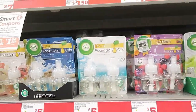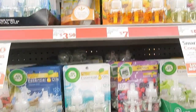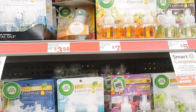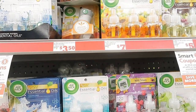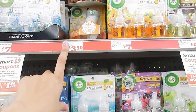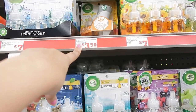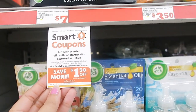Hey guys, welcome back to my channel. Today we are inside of Family Dollar — we're doing Family Dollar instead of Dollar General. I wanted to show you guys how you can get some hygiene products for really cheap to build up your collection. Today we're going to focus solely on hygiene products for your house. Starting off right here with Air Wick — Family Dollar has a digital coupon for a dollar fifty off any Air Wick product.